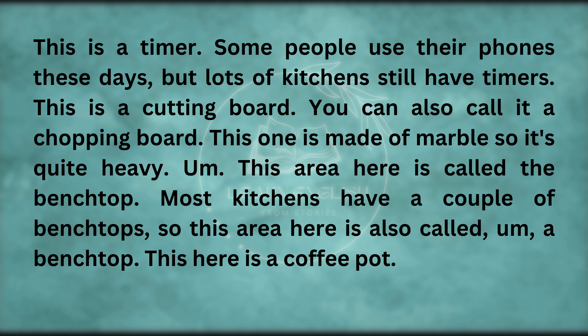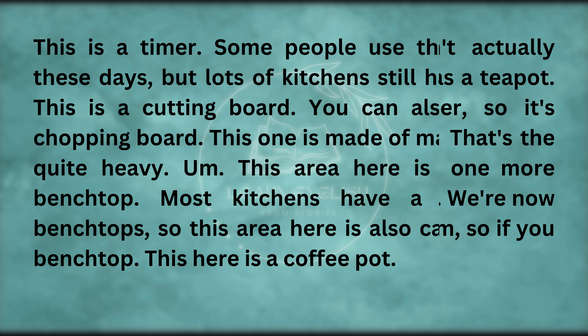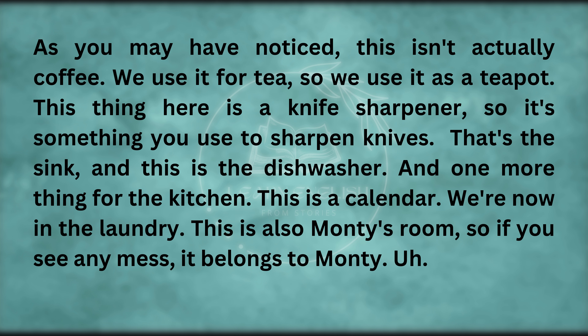This is a cutting board — you can also call it a chopping board. This one is made of marble, so it's quite heavy. This area here is called the benchtop. This here is a coffee pot — we actually use it as a teapot. This thing here is a knife sharpener. That's the sink, and this is the dishwasher. And one more thing for the kitchen — this is a calendar.